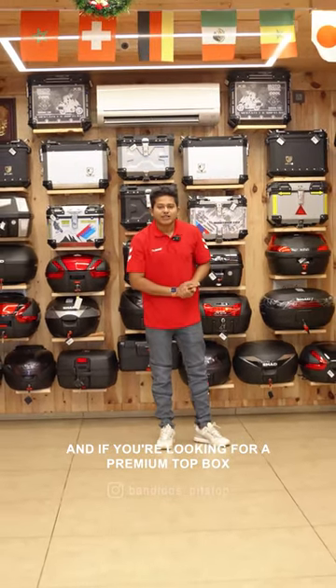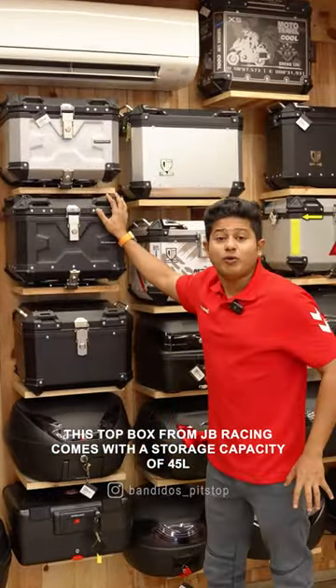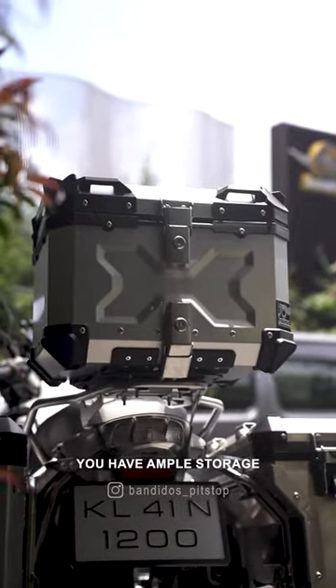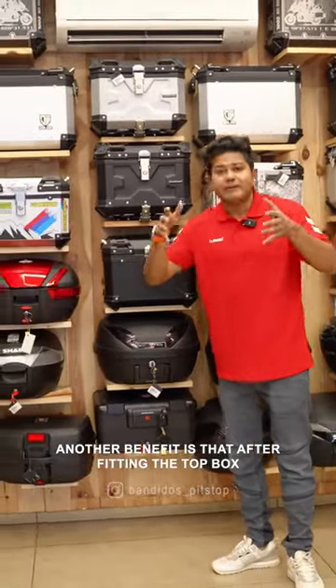It is a top box at a very good price. This top box has a 45 litre capacity. If you look at any of the top boxes here, this is of course a good option to consider.